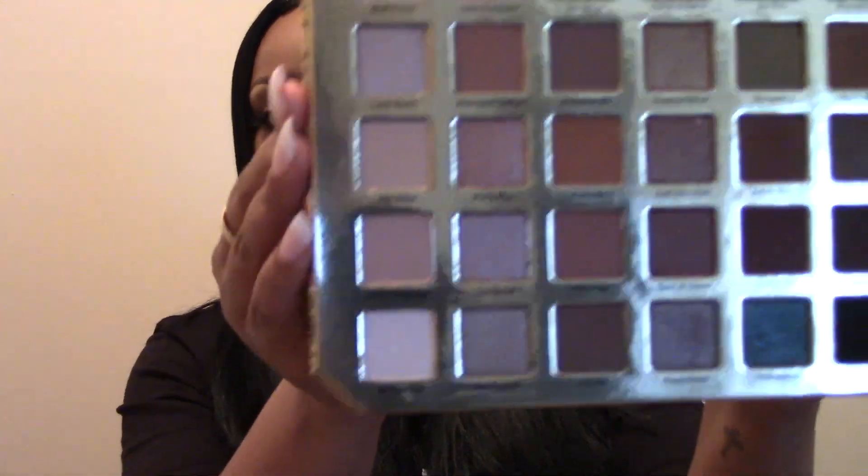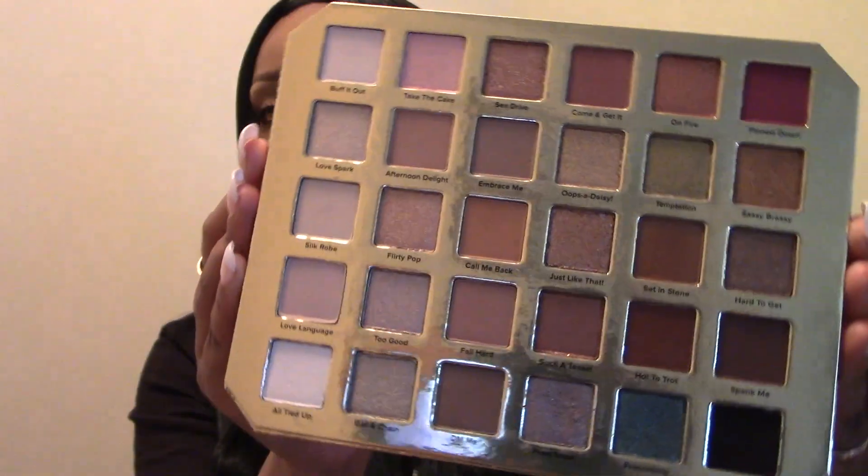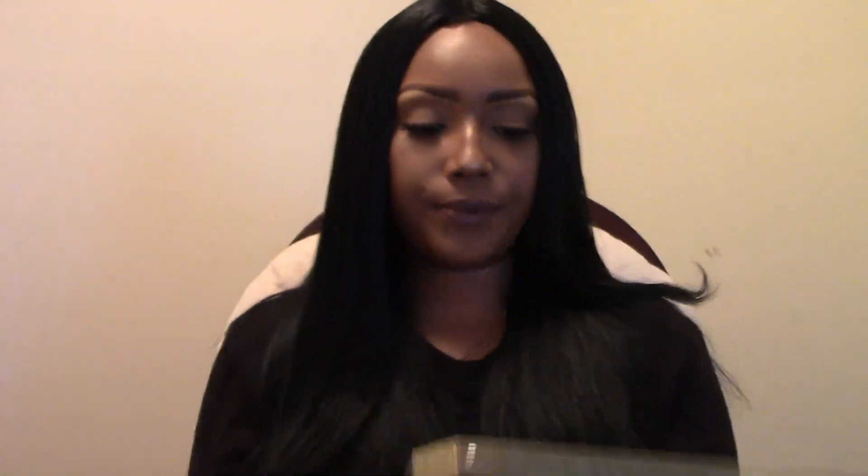The next palette is the Too Faced Natural Lust palette, which retails for $59. It's beautiful — if you love natural tones, you'll love this palette. I haven't gotten that much use out of it lately because I haven't been wearing a lot of eyeshadow, but there are a lot of shades in here.